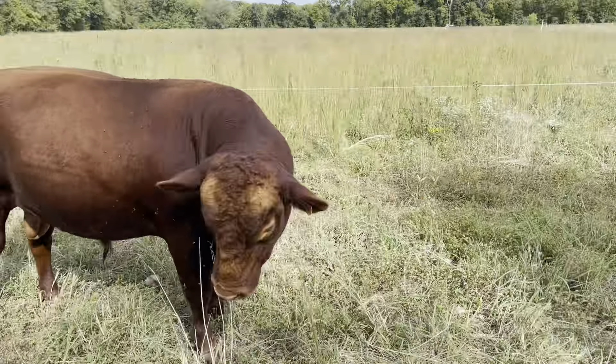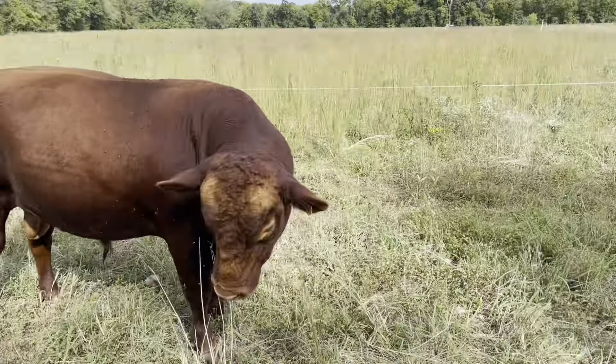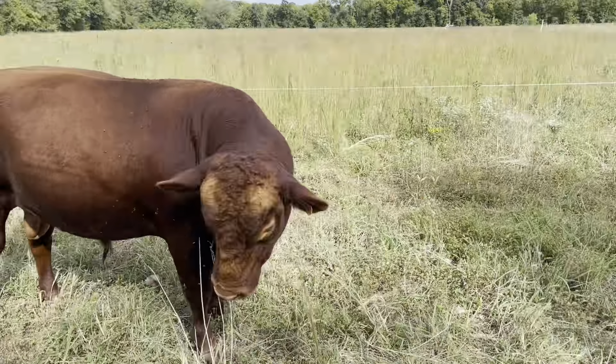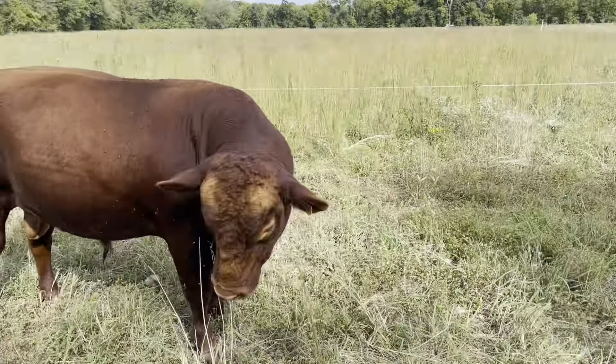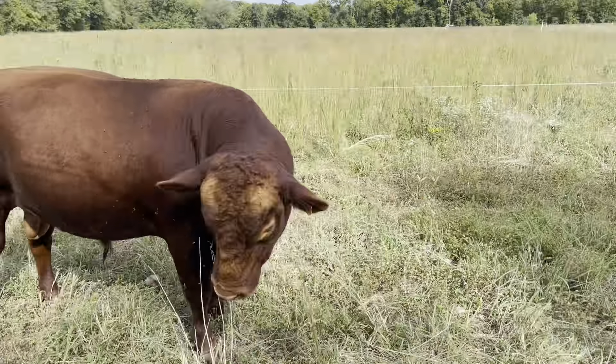I'll be back later, thanks for tuning in. Just a quick note: I wrapped up setting up lane seven. Cows are in the second to last paddock of lane six. A little later today I'll come down and move them into that last paddock, and then tomorrow lane seven opens up.